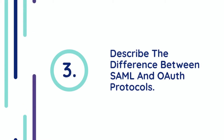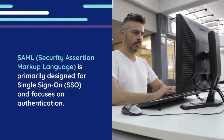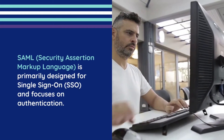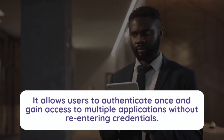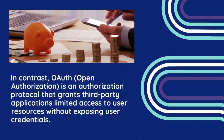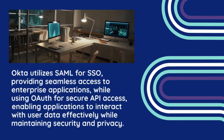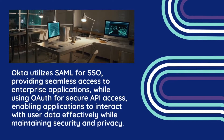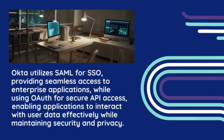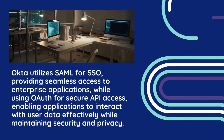Question 3: Describe the difference between SAML and OAuth protocols. SAML (Security Assertion Markup Language) is primarily designed for Single Sign-On (SSO) and focuses on authentication, allowing users to authenticate once and gain access to multiple applications without re-entering credentials. In contrast, OAuth (Open Authorization) is an authorization protocol that grants third-party applications limited access to user resources without exposing user credentials. Okta utilizes SAML for SSO, providing seamless access to enterprise applications, while using OAuth for secure API access, enabling applications to interact with user data effectively while maintaining security and privacy.